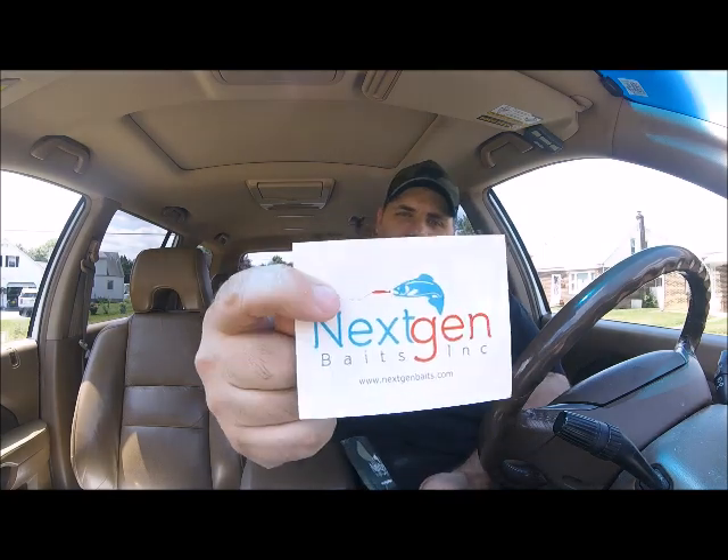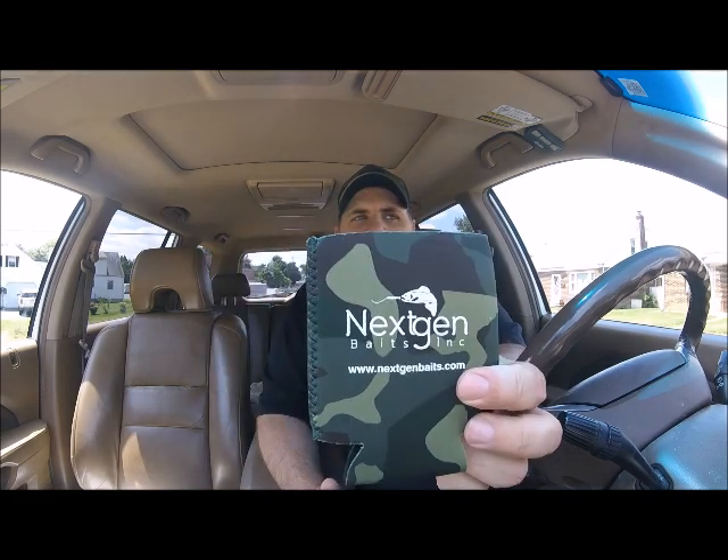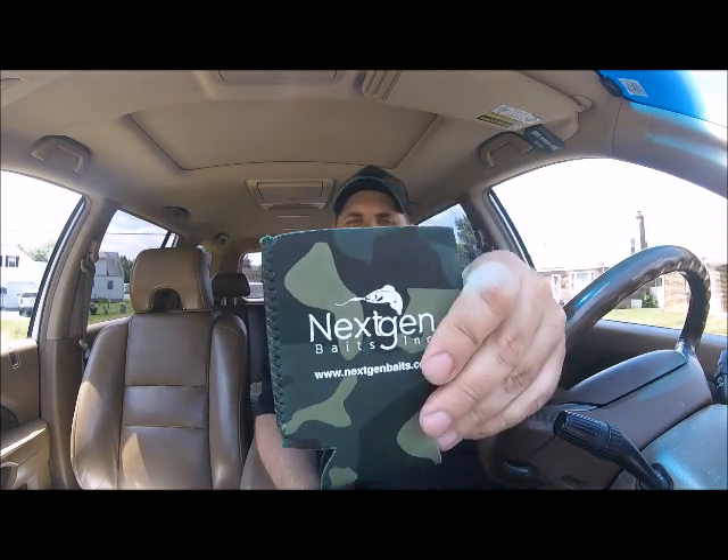There we go! So this is a giveaway from Next Gen Baits. The first thing we got is some stickers, a business card, and a can koozie.